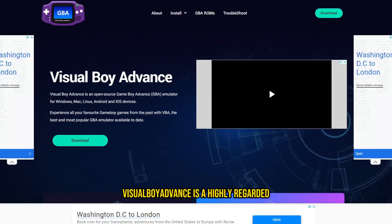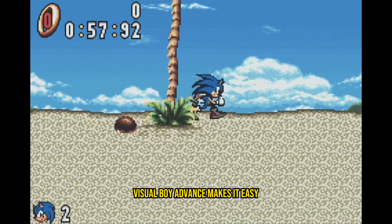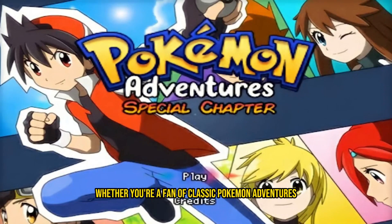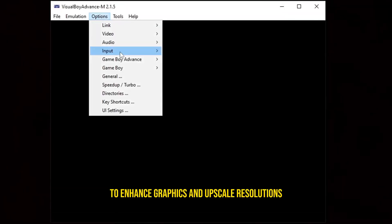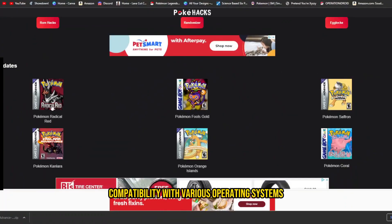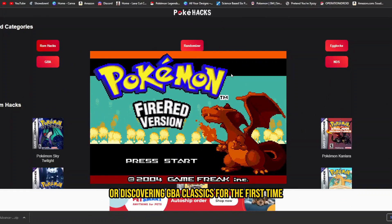Visual Boy Advance: Visual Boy Advance is a highly regarded emulator that brings the magic of Game Boy Advance (GBA) gaming to your PC. With a user-friendly interface and efficient performance, it makes it easy to enjoy a vast library of GBA titles. Whether you're a fan of classic Pokémon adventures, Mario platformers, or Zelda quests, this emulator faithfully replicates the GBA experience. One of its standout features is its ability to enhance graphics and upscale resolutions, breathing new life into old favorites. Its compatibility with various operating systems and minimal system requirements make it an excellent choice for low-end PCs.